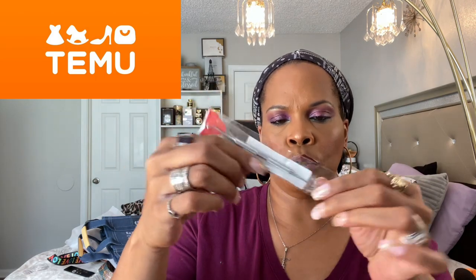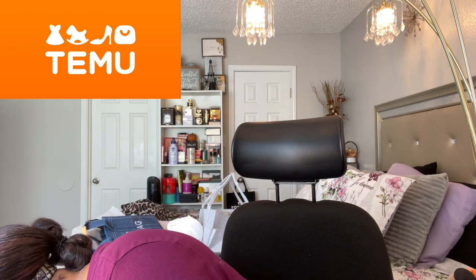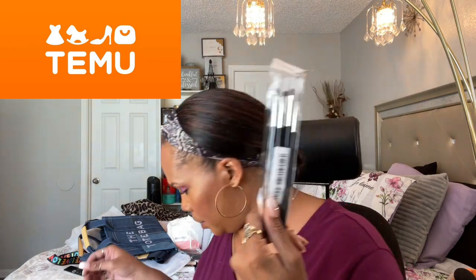I got an eyelash applicator — I have like two or three of these now from Temu. And some nail tools. I got some more of these — I sure did, another pack of these.